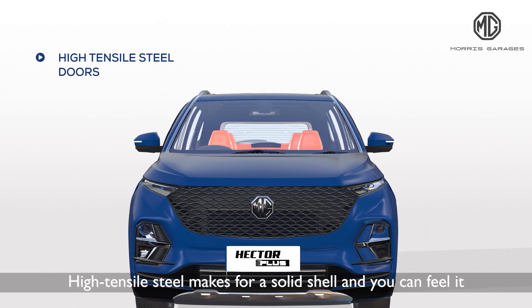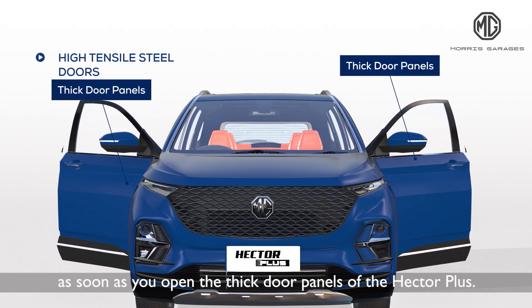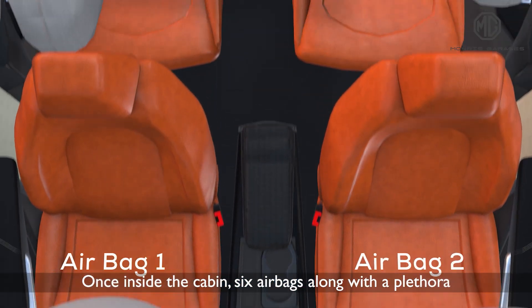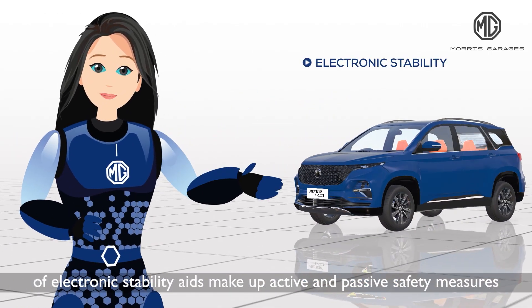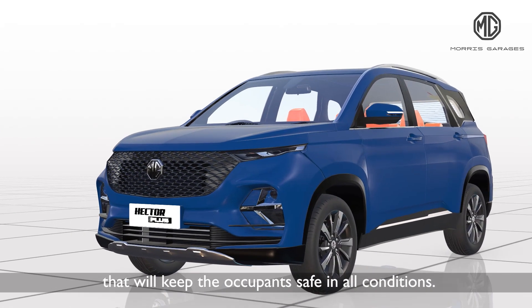High tensile steel makes for a solid shell and you can feel it as soon as you open the thick door panels of the Hector Plus. Once inside the cabin, six airbags along with a plethora of electronic stability aids make up active and passive safety measures that will keep the occupant safe in all conditions.